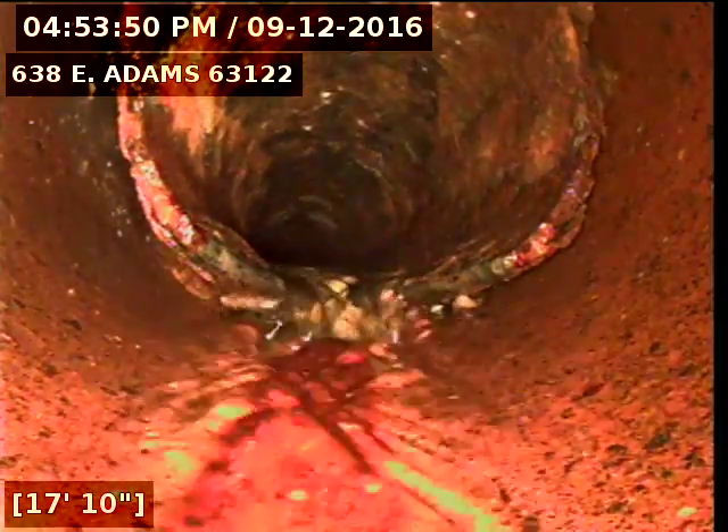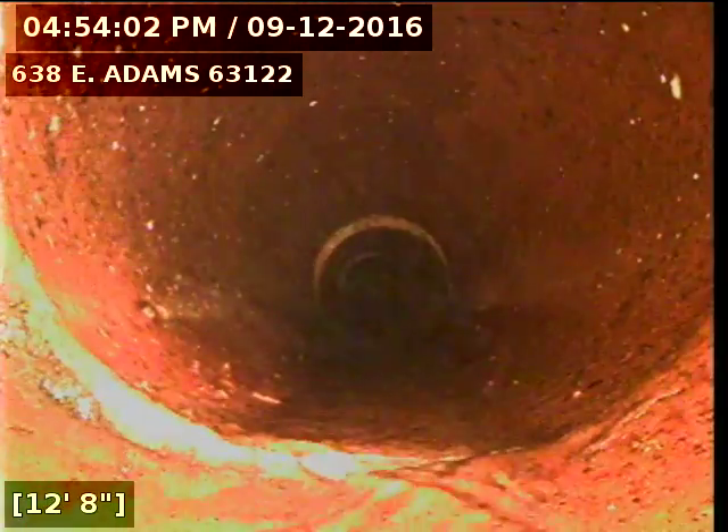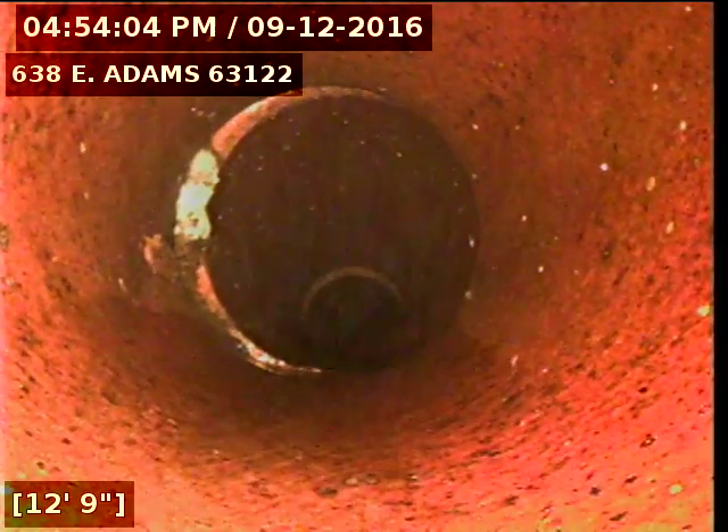I'll go ahead and record as I come back, and we'll see how the water starts to slow down as we come back through the joints. You see how the water is starting to slow down now?